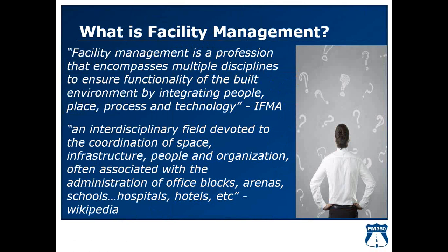I'm an IFMA instructor myself, so if you have any questions regarding these classes, please feel free to contact me — I'd love to help you discern which direction to go and explain the value of being part of IFMA. The next definition comes from Wikipedia — the de facto standard it seems. Wikipedia defines FM as 'an interdisciplinary field devoted to the coordination of space, infrastructure, people, and organization, often associated with the administration of office blocks, arenas, schools, et cetera.' Again, a broad definition, but it summarizes what facility management is.